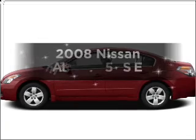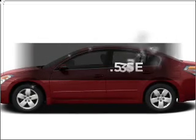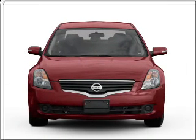Check out this 2008 Nissan Altima. Everything you need under one roof with this great vehicle.